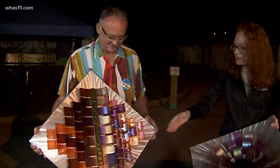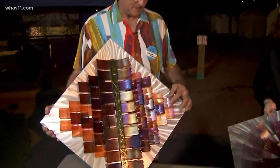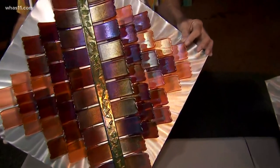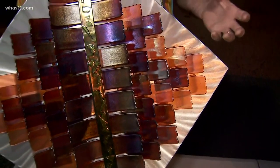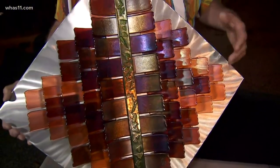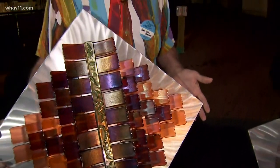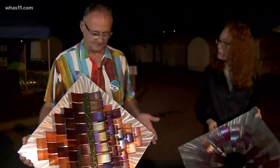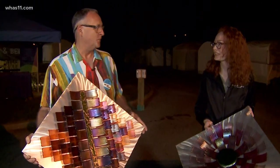Each one of these little petals takes days to make. Each piece of glass takes two full days of firing time. Before you fire it, you have to cut it, grind it, and then fire it the first time to round the edges. The second day, you slump it into the shape and then assemble it into the piece. And where can people find you today? I'm on 3rd Street, Booth 845.